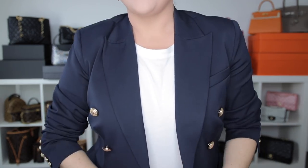Hey guys, I'm Jerusha and you're watching Jerusha Ketua TV. I am so excited to thank today's video sponsor, and that is LilySilk.